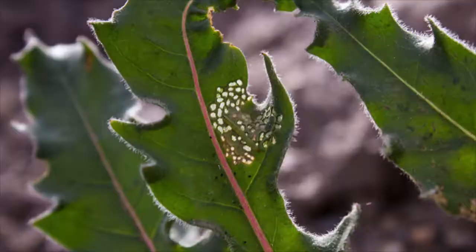However, as the adult females pollinate the flowers, they also lay their eggs on the plants. When these eggs hatch, the caterpillars eat the plant.